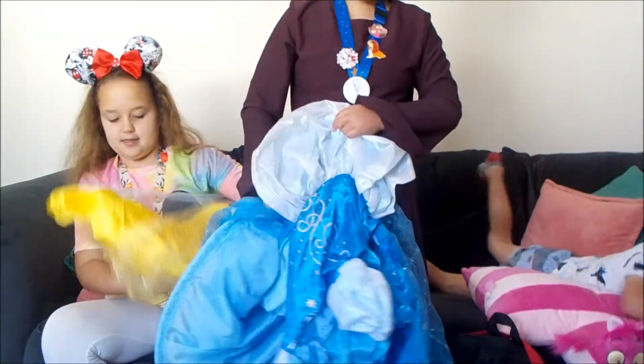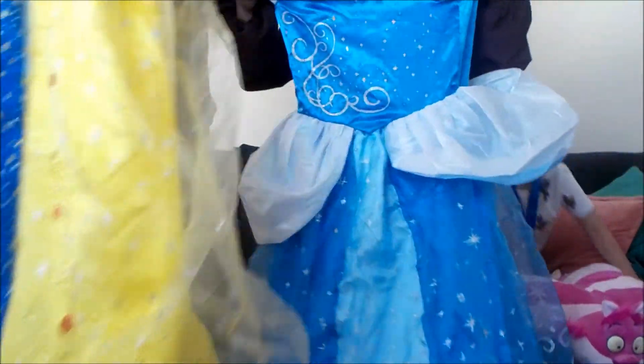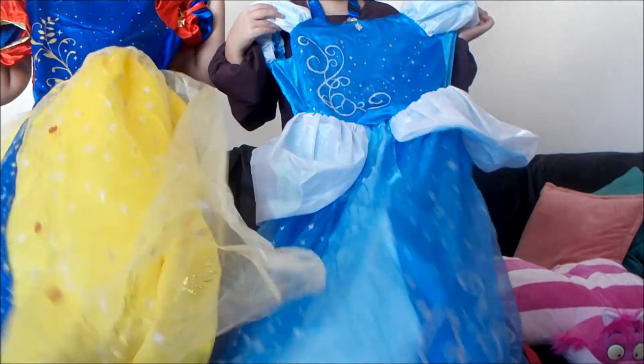The last thing that me and Mercy got were these beautiful dresses from the Disney Store. I got Cinderella and I got Snow White.